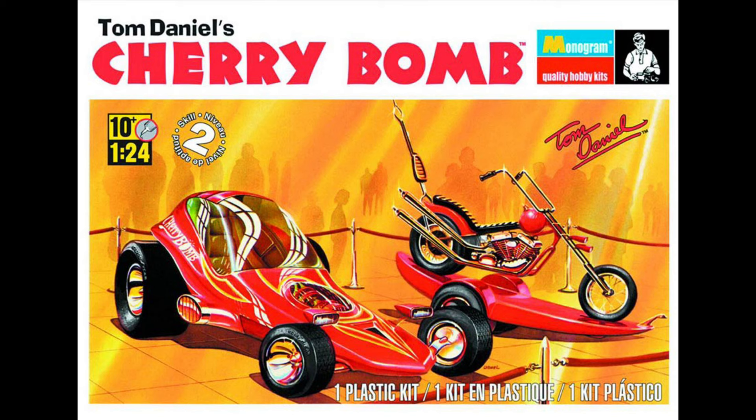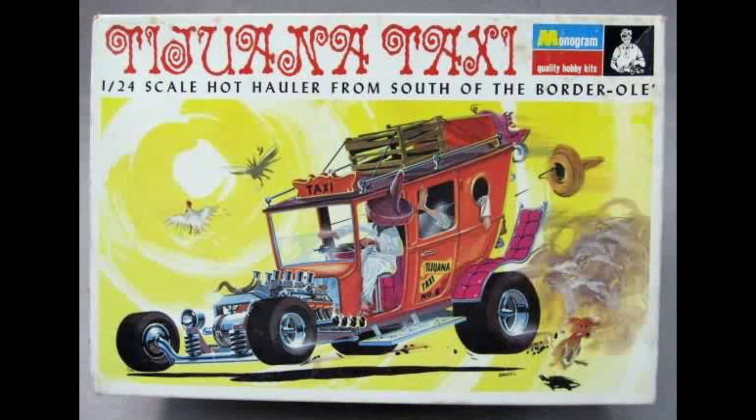Luca, thank you for this challenge because it's taken me a day or two to kind of think back and really bring back some really great memories. Not my first memory, but my best memories, I think, are the old Monogram Tom Daniels series of cars.